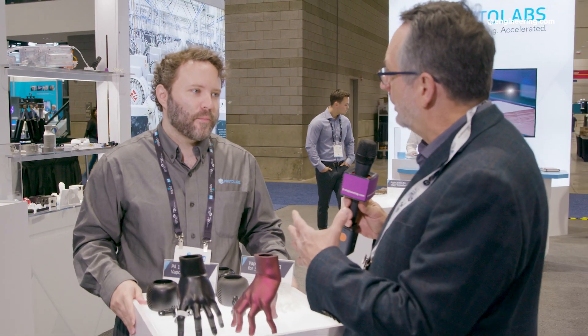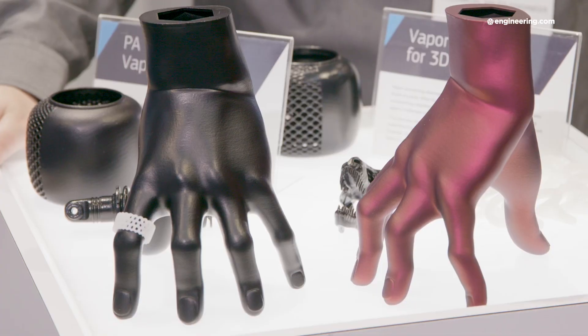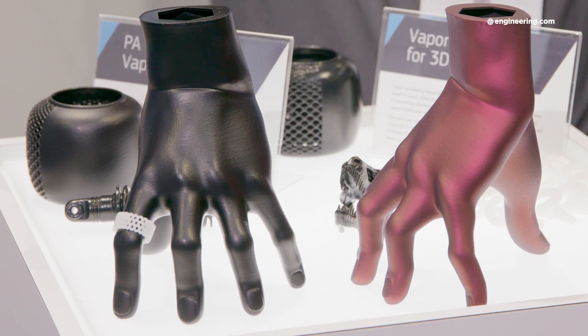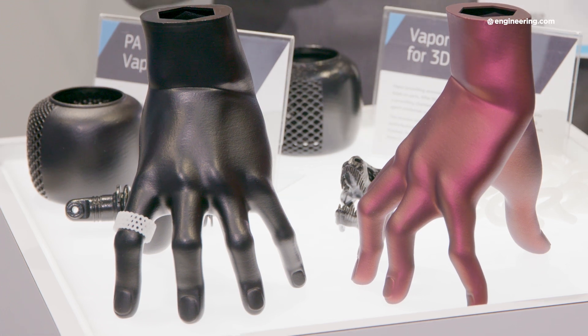Would you expect that this would replace a sanding or grinding process? Yeah, absolutely. We have this red hand here — this part was vapor smoothed and then painted. This knocked off hours per part on the labor. So it's really increasing the threshold of viability. Whereas before you might look at a part and say you'd only do five or ten before switching to molding or urethane casting, now that number is up to 50 to 100 — because we can print them all at once, vapor smooth them all at once, fixture them in a paint booth, and paint them all at once. The labor is really quite low.